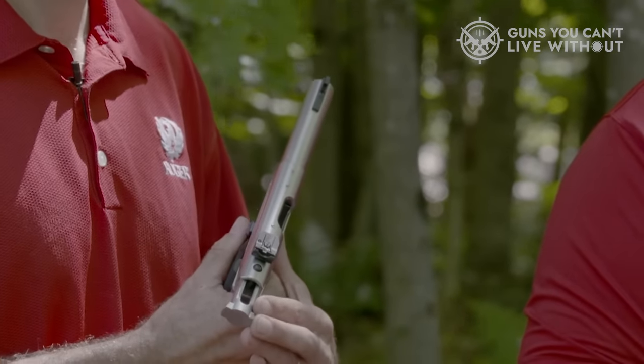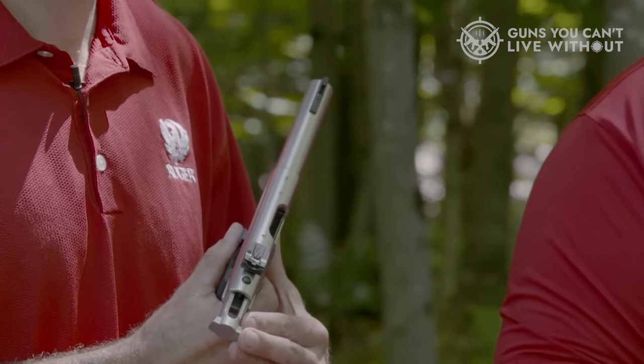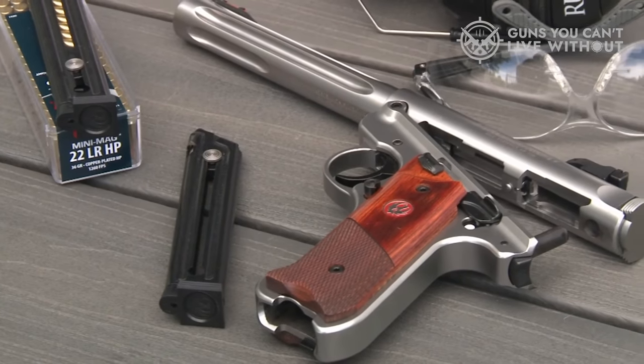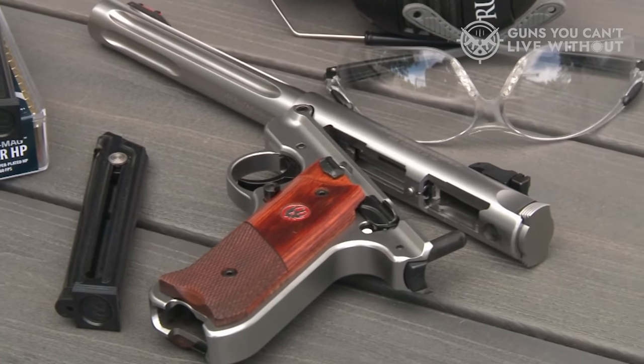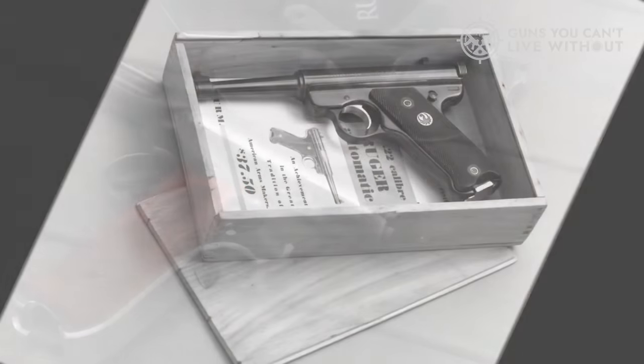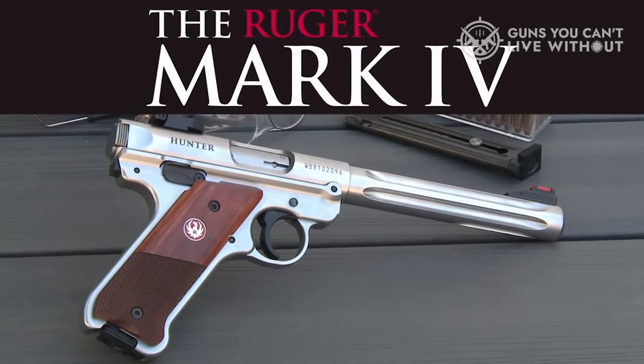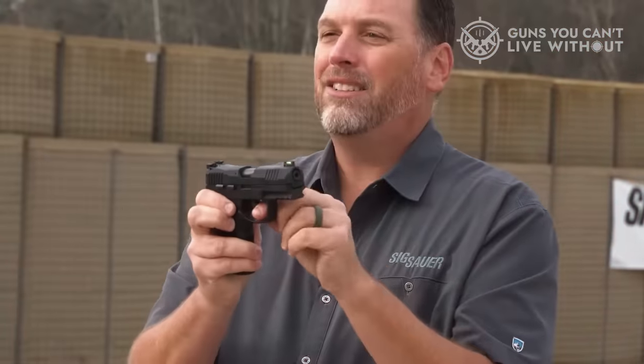However, the latest iteration simplifies routine maintenance significantly. With the press of a button located at the rear of the receiver, takedown becomes effortless. Depressing the button allows the barrel receiver assembly to pivot upward, facilitating easy bolt removal for cleaning. This accessibility also allows for thorough barrel cleaning from the breech to the muzzle.